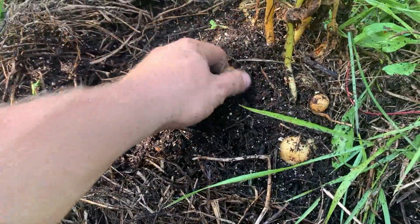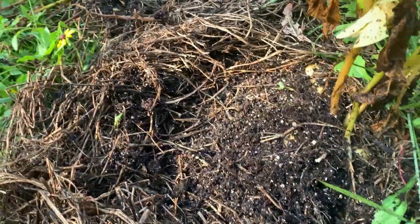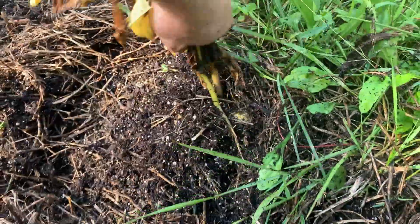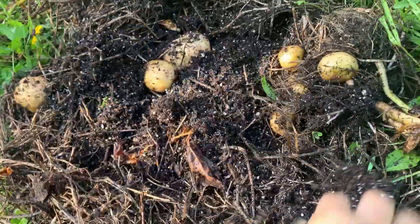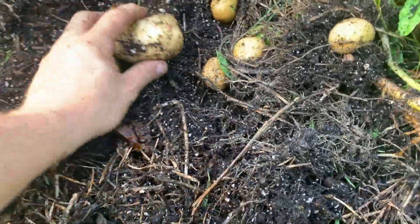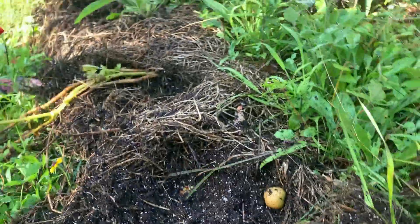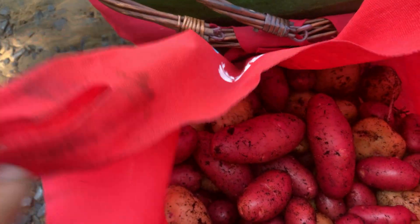A lot of little ones — you call them boiler potatoes. That's crazy, look at that! They almost look like eggs — ground eggs, garden eggs. They do look like garden eggs.